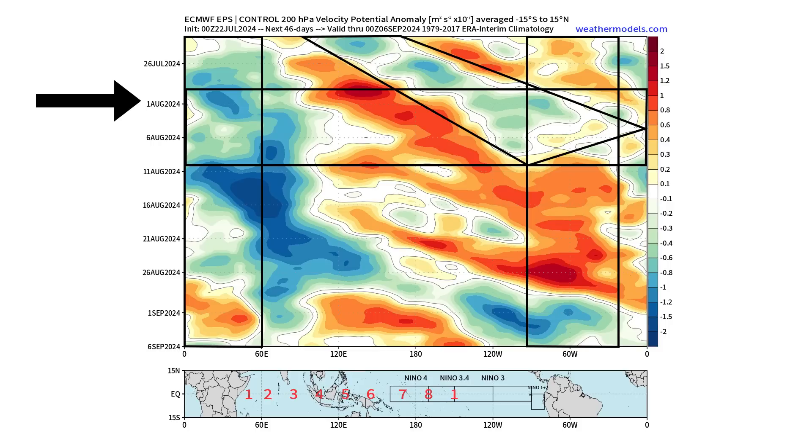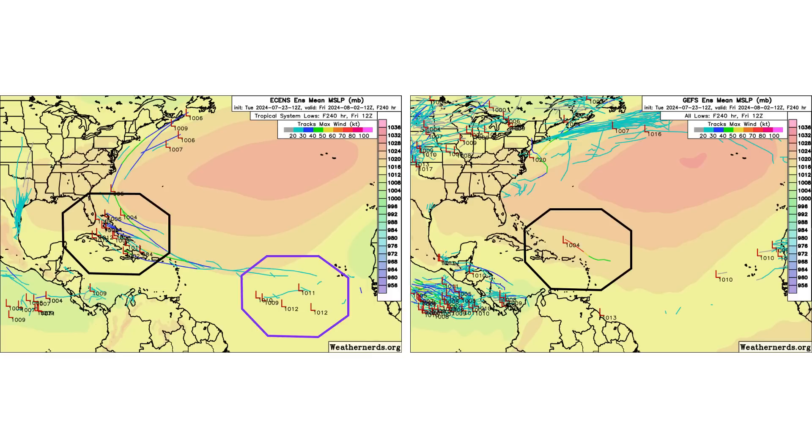That Kelvin wave is going to make the environment much more conducive for tropical development in the Atlantic, and we could potentially see tropical waves having the chance to develop into tropical storms at that point. You can see this on the European model — not so much support on the GFS — but the European model, which is typically the better of the two, is showing the signs of potential tropical development coming out of the main development region and heading up towards the Caribbean and the potential southeast coast of the United States.